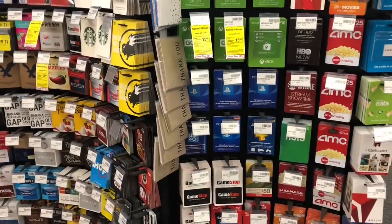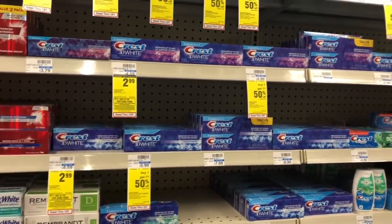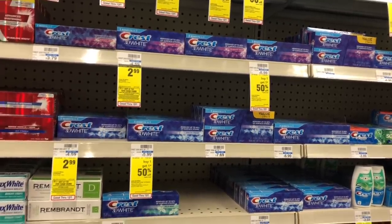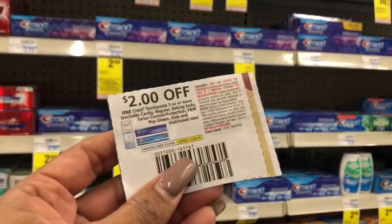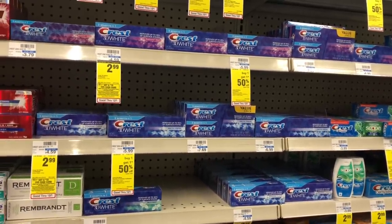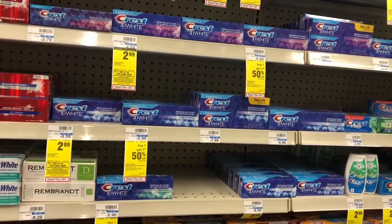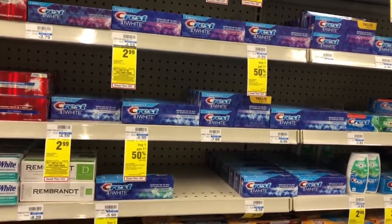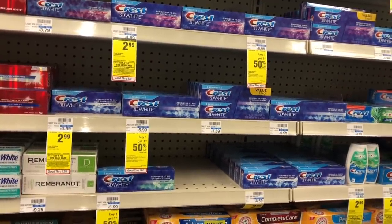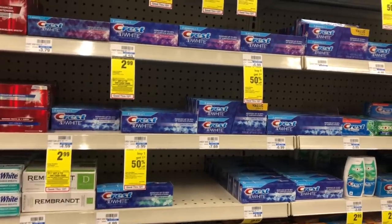Crest Pro Health and Crest 3D White toothpaste will be on sale for $3.99, and when you buy three you get a $5 Extra Care Buck. Use two $2 off one coupons from P&G inserts and one $2 off one coupon from the CVS app. After coupons, you'd pay $5.97 but get back $5, making your final cost only $0.97 for all three — just $0.32 per package. Stack any CVS CRT for toothpaste to make this a possible freebie.